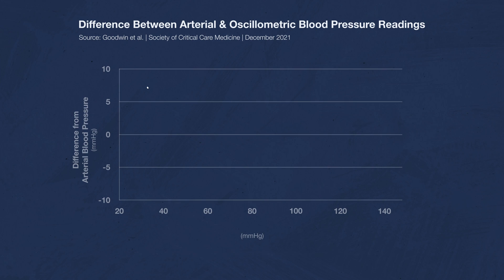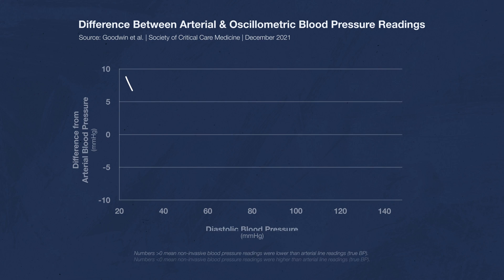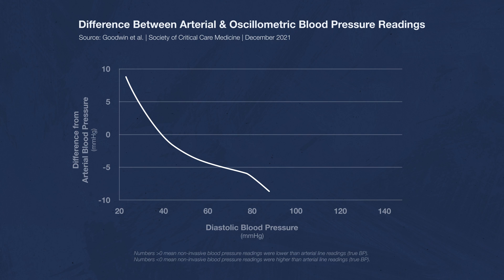Now let's look at the mean arterial pressures. Here, oscillometric blood pressure is consistently above zero, although not by much — meaning it's showing a slightly lower number than the true blood pressure. And here's the same graph but measuring diastolic blood pressure. This is all over the place. At low blood pressures, oscillometric readings are almost 10 millimeters of mercury lower than the actual blood pressure, and at high blood pressures, oscillometric readings are nearly 10 millimeters of mercury higher than the actual blood pressure.